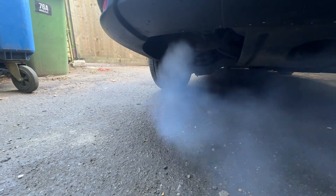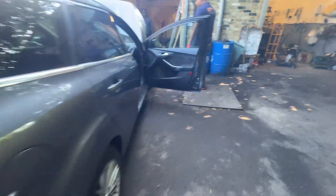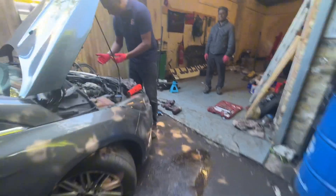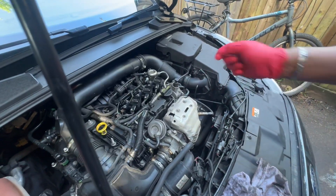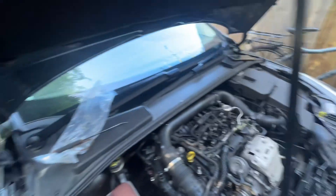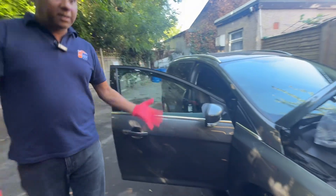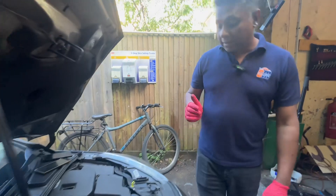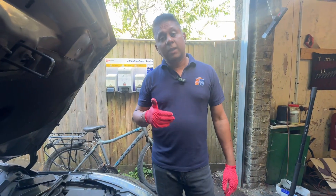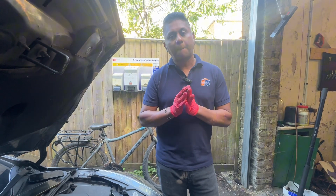You can see the huge white smoke. Going quickly to the engine bay — I can hear a huge rattling noise from the turbo side. I don't want to keep it running, so I'm switching off the car. I can clearly hear the turbo is very rattly. I can confirm at this moment the turbo is faulty — that's why all these problems are occurring.